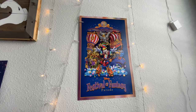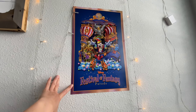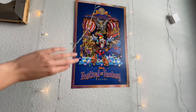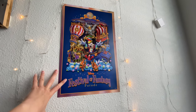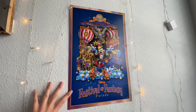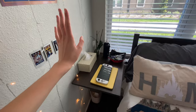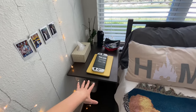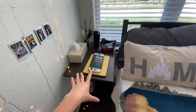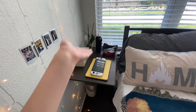This is actually the Festival of Fantasy poster that we got when the parade came back — they were passing it out to cast members. Then I have pictures of me and my boyfriend down there. They give you this cute little adjustable side table — you can raise it, lower it, do whatever you want. I put all my stuff on it.